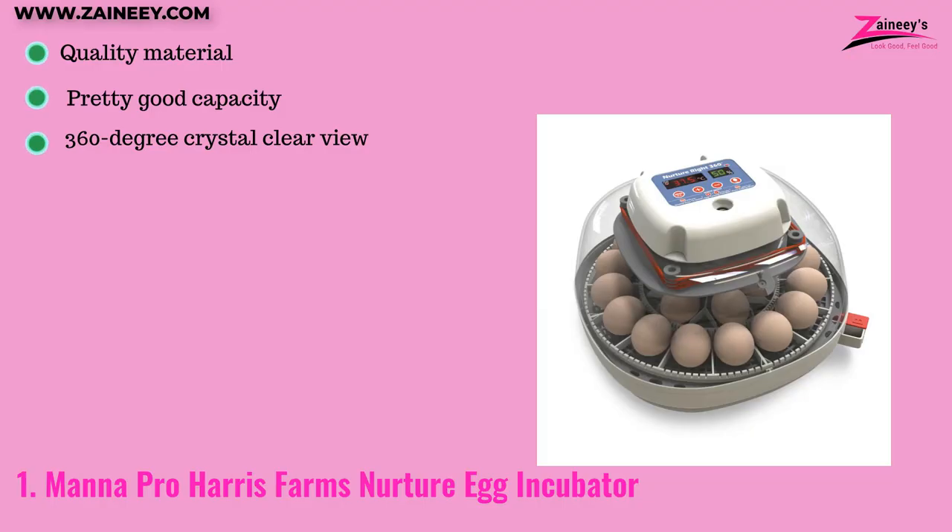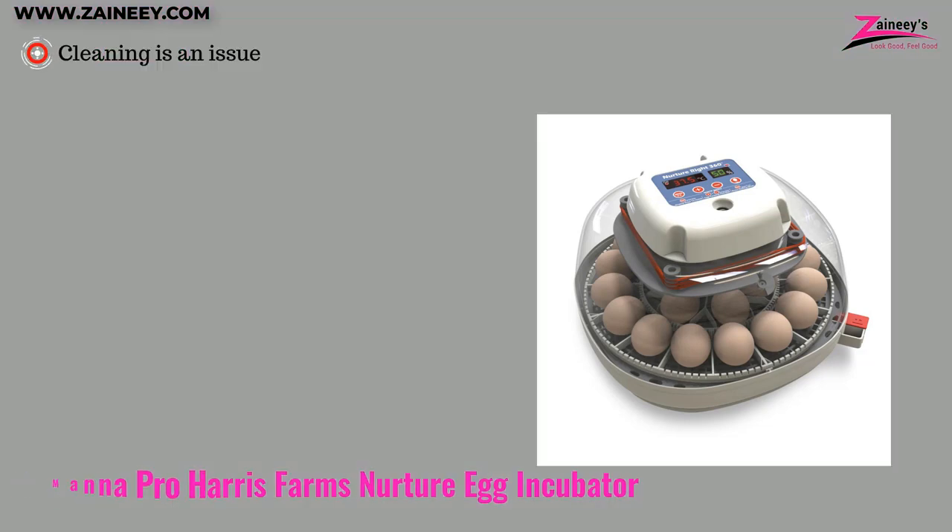The pros are: it is made of quality material, it has a pretty good capacity, and it features a 360-degree crystal clear view. However, the cons are: cleaning is an issue.